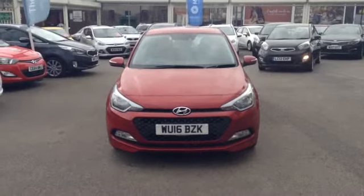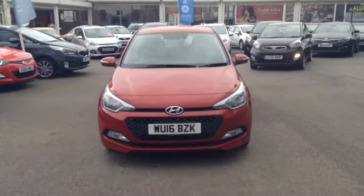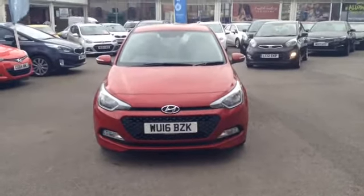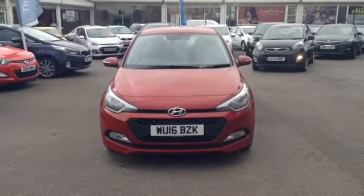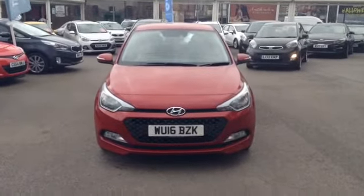Hi and welcome to Asit's Galaxy's Used Cars Online here out on Feeder Road in Bristol. Today I have a Hyundai i20 with a 1.2 litre petrol SE model. This vehicle is a manual and is finished in this lovely colour of red, and was first registered in March 2016. I am now going to show you around this lovely vehicle.